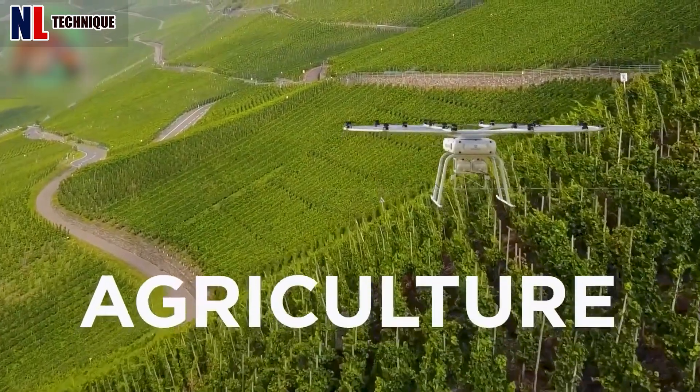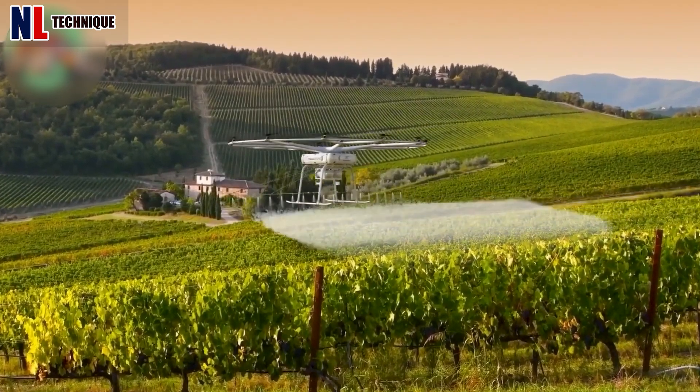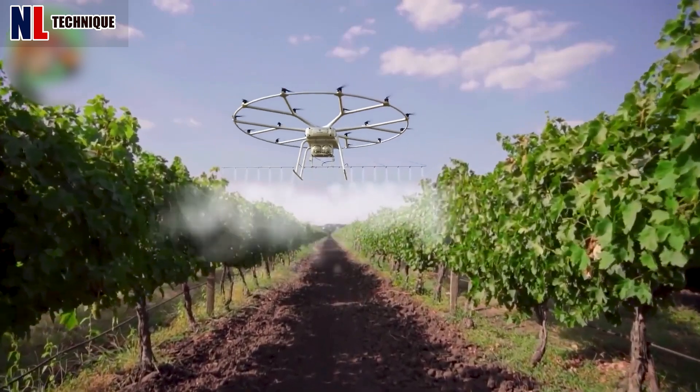With the ability to carry a load of 200 kg and an operating range of up to 40 km, the Volodon machine can water an entire garden in just one pass.